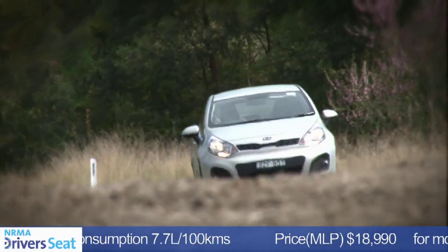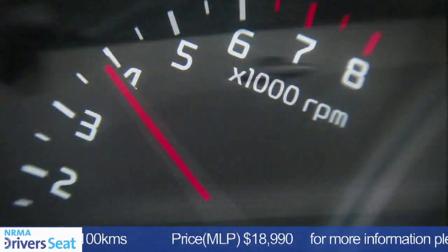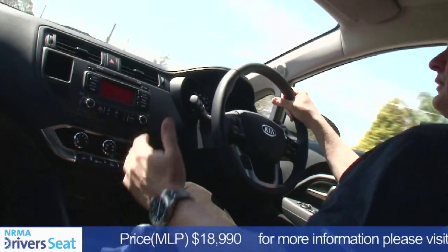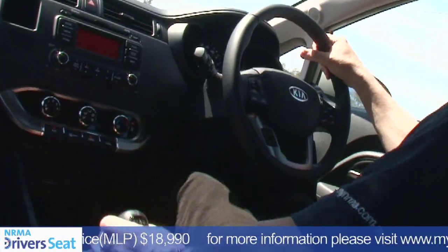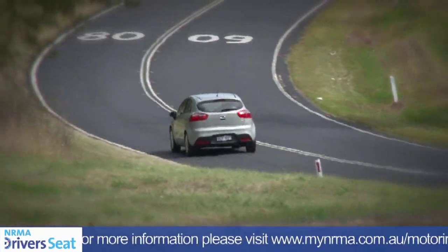This new Rio is definitely a step up in terms of on-road dynamics compared to the old model. The only criticism I have with this 6-speed manual is the fact that the clutch take-up is quite high on the pedal travel, and that takes time to get used to.